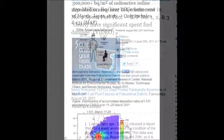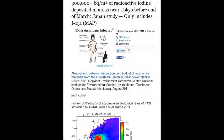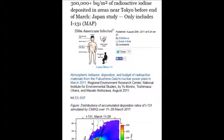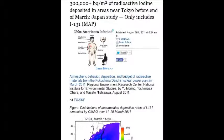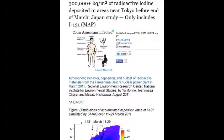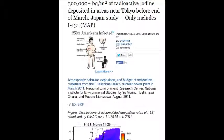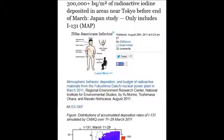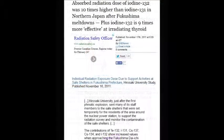On August 26, 2011, there were 300,000-plus becquels per square meter of radioactive iodine deposited in areas near Tokyo before the end of March. Within two weeks, 300,000 becquels per cubic meter. A nuclear worker's generally acceptable limit is around five becquels — without zeros — versus 300,000.